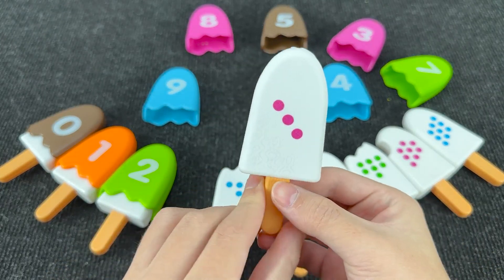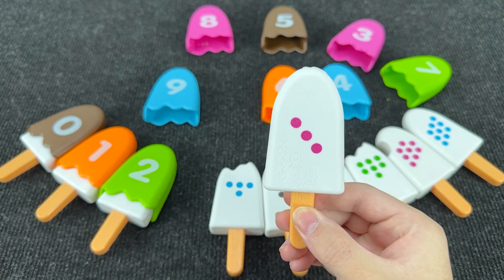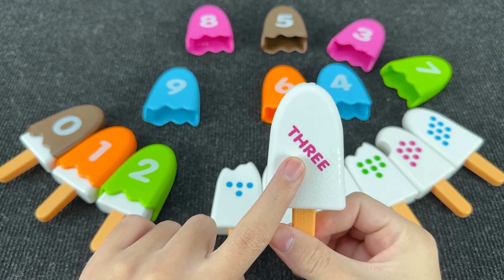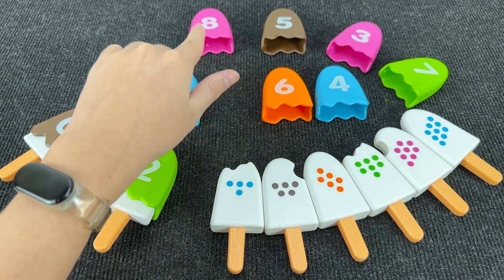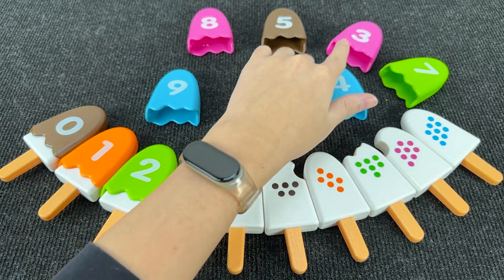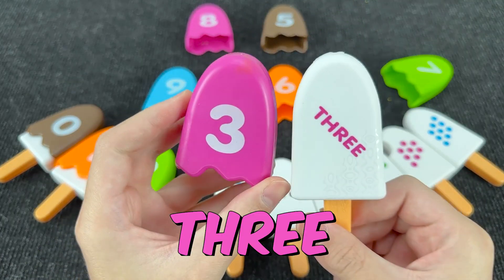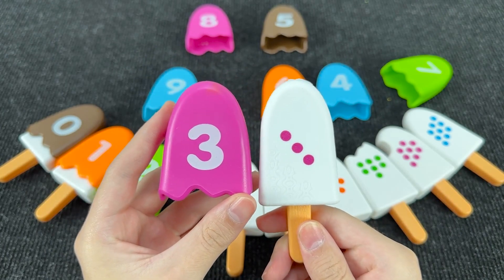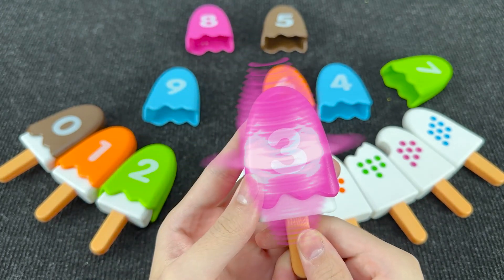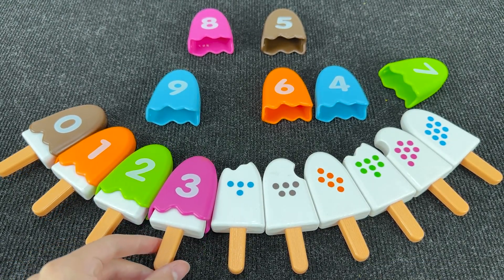Let's take the next ice cream. And here we have one, two, three dots. And now we need to find number three. You see number three? Oh, you found it! It's number three. And on this ice cream we have three dots. Right!